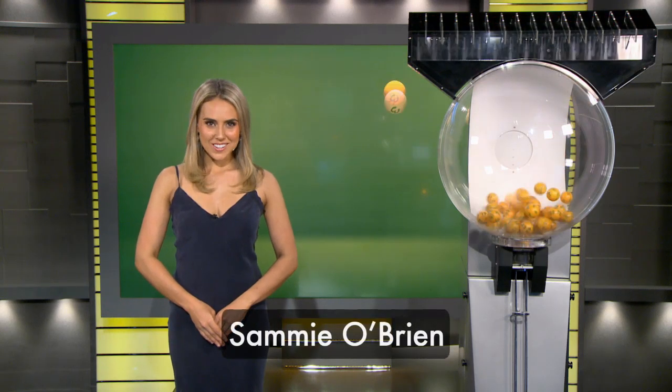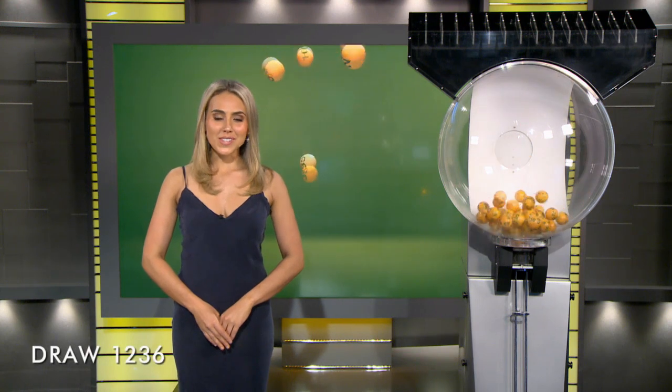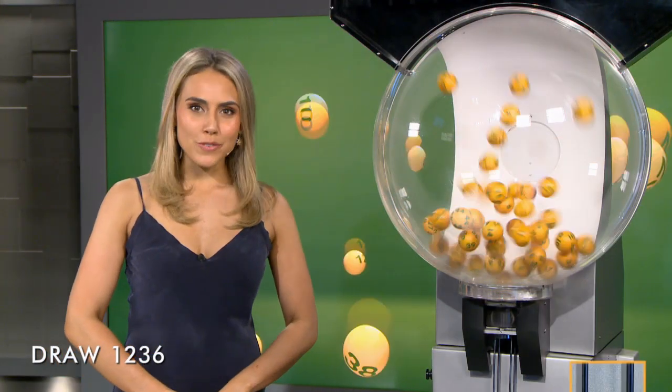Hi, Sammy O'Brien here and welcome to tonight's Auslotto Draw, number 1236. Here with me are our draw officials and government supervisor. The total prize pool for tonight is over $15 million.